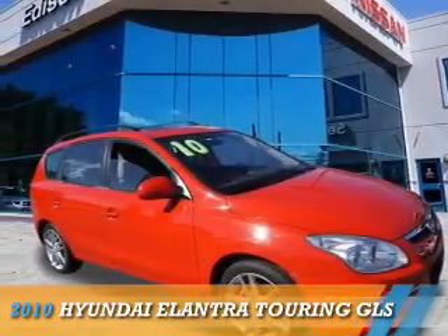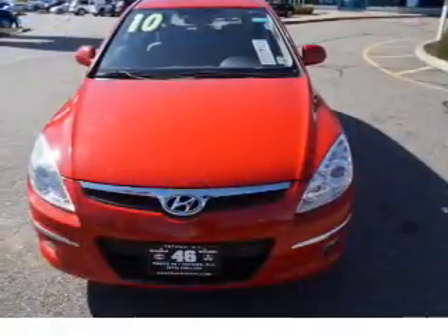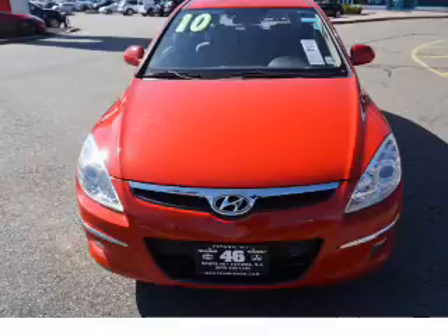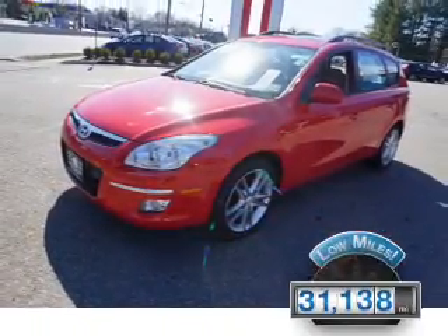Presenting the 2010 Hyundai Elantra Touring. It's powered by front-wheel drive, a 2-liter 4-cylinder engine, and an automatic transmission. With fewer than 35,000 miles, this vehicle has a long road ahead.